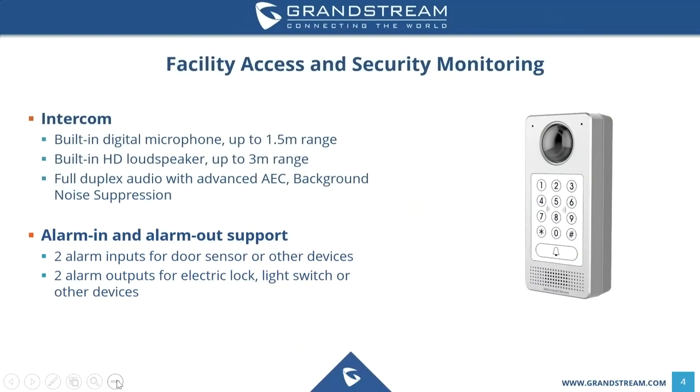Another important feature of the GDS 3710 is the intercom feature. It has a built-in digital microphone with up to 1.5 meter range, and a built-in HD loudspeaker with up to 3 meter range. The audio is full duplex with advanced AEC background noise suppression, so it's not a walkie-talkie — you can speak freely both ways. This also allows installation in noisy environments such as outdoors near a street, ensuring background noise doesn't interfere with audio directly in front of the GDS.